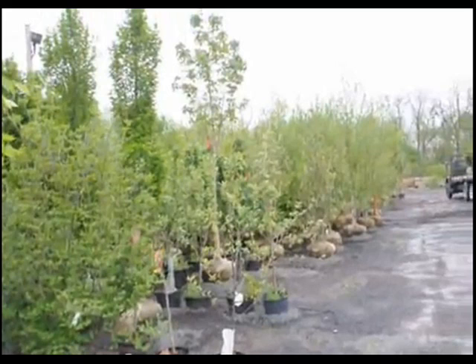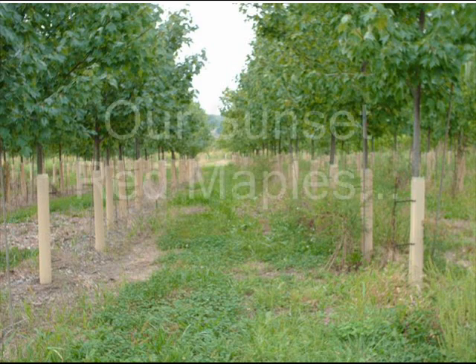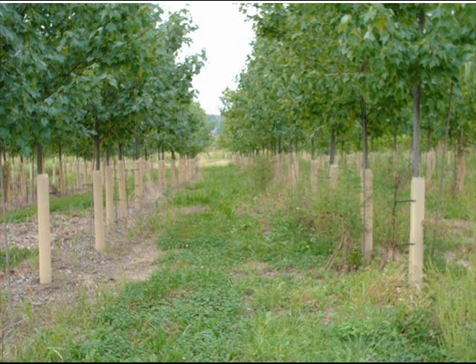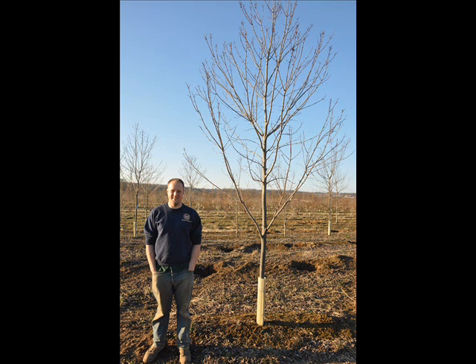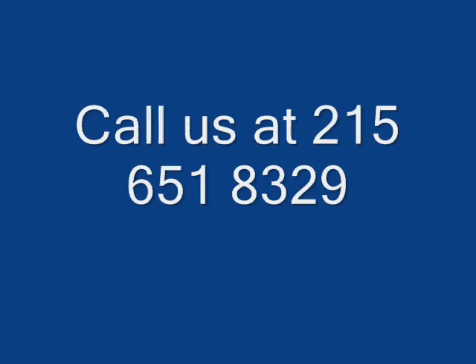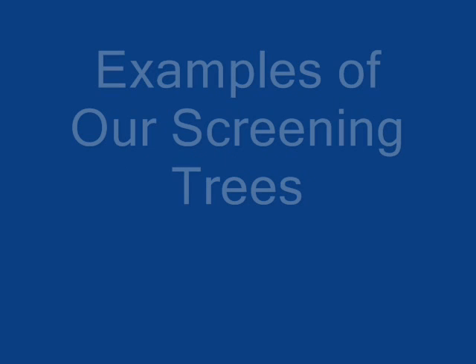We have exotic trees, and one example is the red horse chestnut. Our sales yard on Route 313 in Fountainville has hundreds of trees on display for you to come and view, and we do deliver and install to eastern U.S. states. One of the best trees for shade that you might want to consider is our Sunset Red Maple.